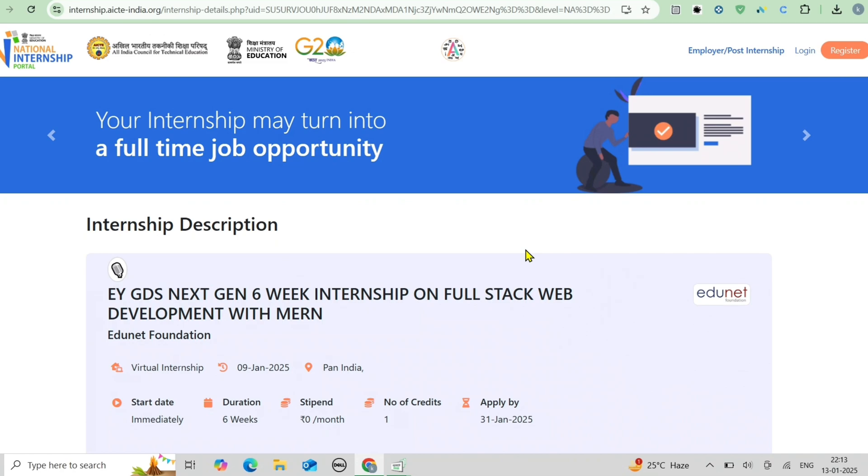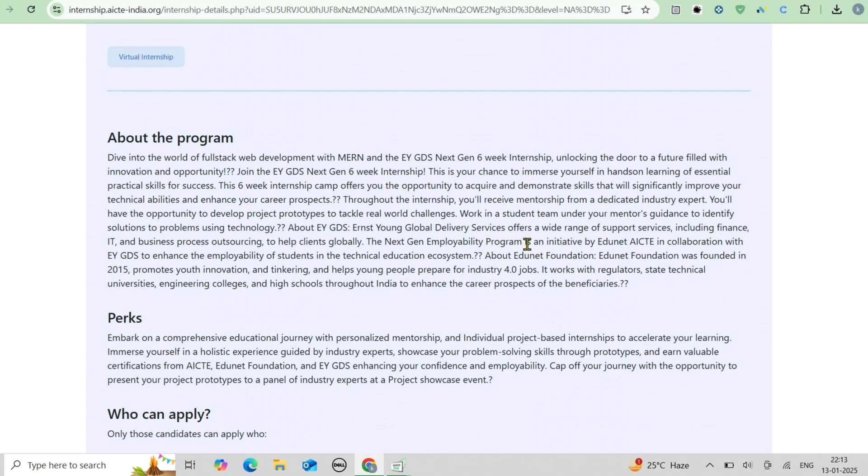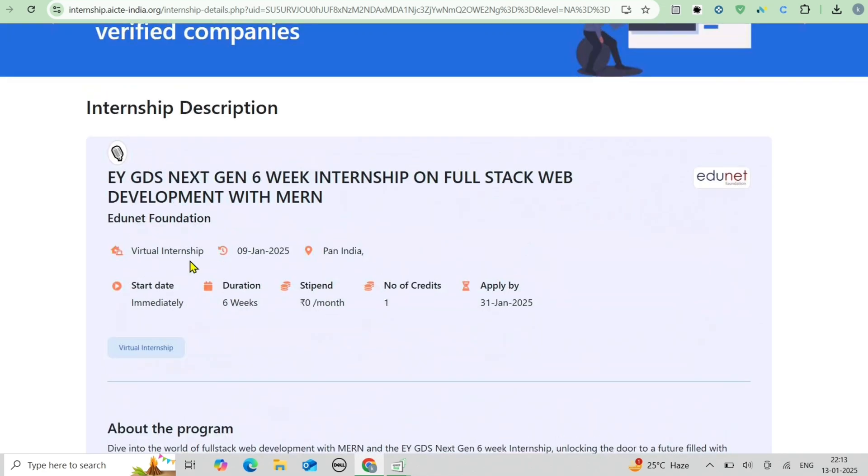Now let's talk about the eligibility and duration. It is open to all students in any discipline or specialization. You should only need relevant skills, an interest in web development, and access to a stable internet connection and a computer or laptop. The duration runs from February 10th, 2025 to March 20th, 2025. If you are ready to commit to six weeks of intensive learning, this program is for you — and it is entirely virtual, so you can do it from the comfort of your home.